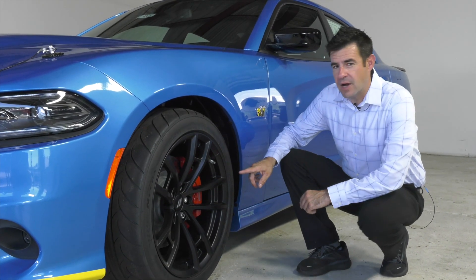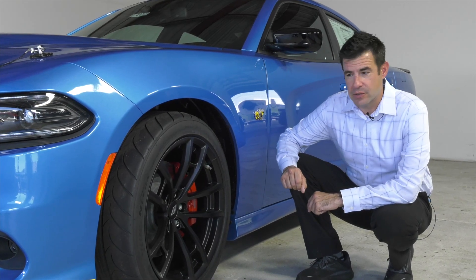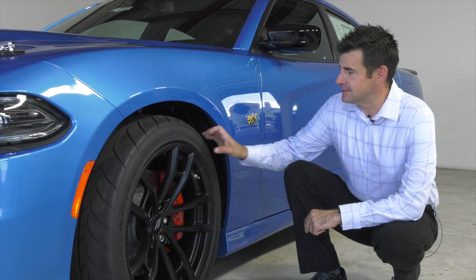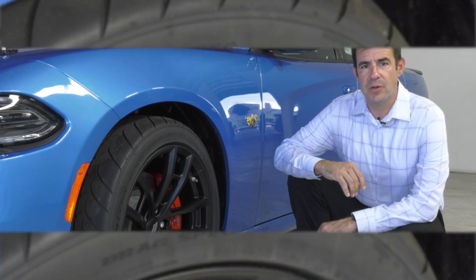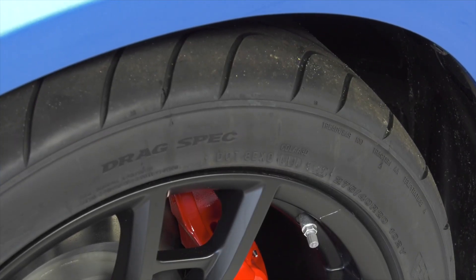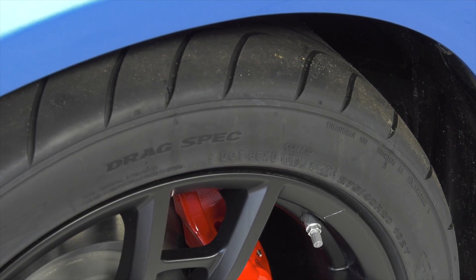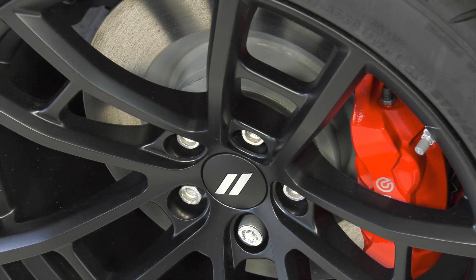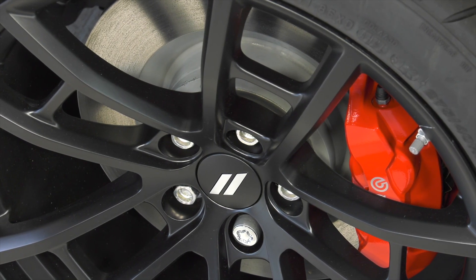The Super B comes equipped with 20-inch black wheels, wrapped with Z-rated racing style Nexen tires — nice soft compound, almost 11 inches wide. That really helps keep this car planted on the ground and transfer power to the pavement. It's being stopped by a four-piston Brembo braking system with calipers painted bright red, really standing out inside that wheel and letting everybody know it means business.